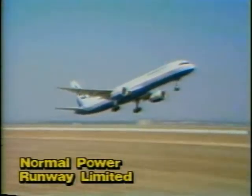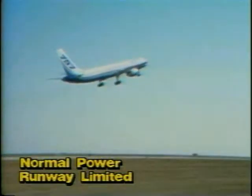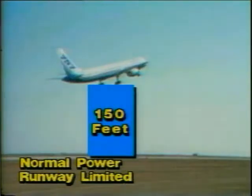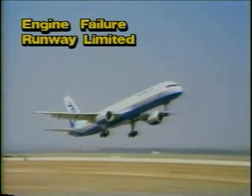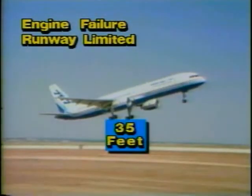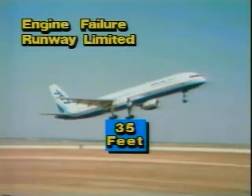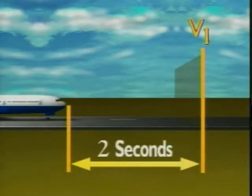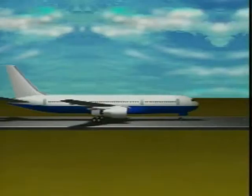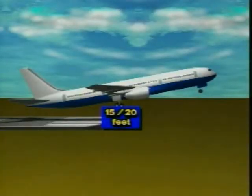With normal takeoff power, the airplane will easily reach a height of 150 feet over the end of the runway. Even if an engine fails one second or less before V-1 in a runway-limited situation, the airplane will still reach a height of at least 35 feet over the end of the runway. But what if an engine fails more than one second before V-1? In a two-engine airplane, with an engine failure two seconds before V-1, VR will occur further down the runway. In this situation, the airplane will still reach a height of 15 to 20 feet at the end of the runway.